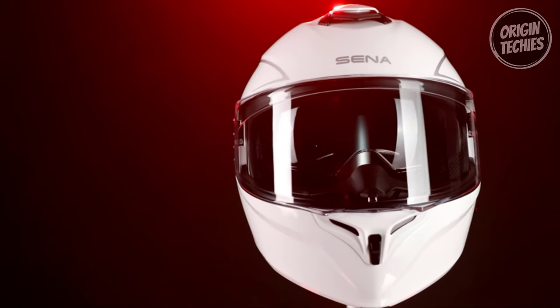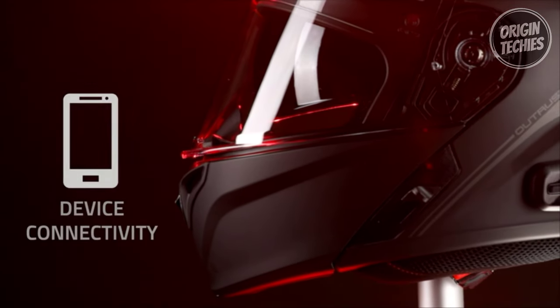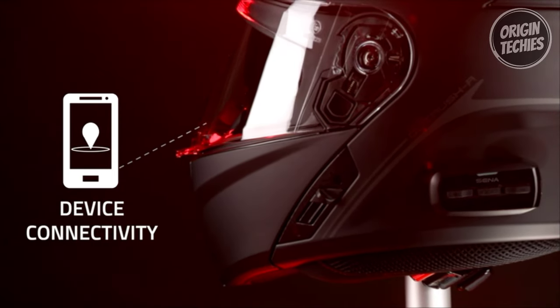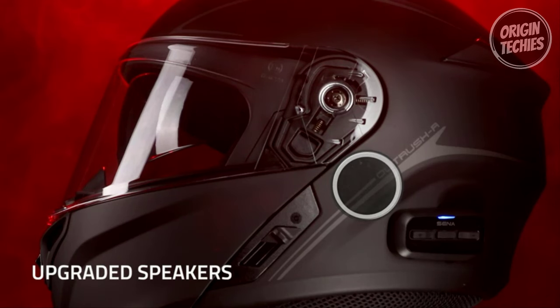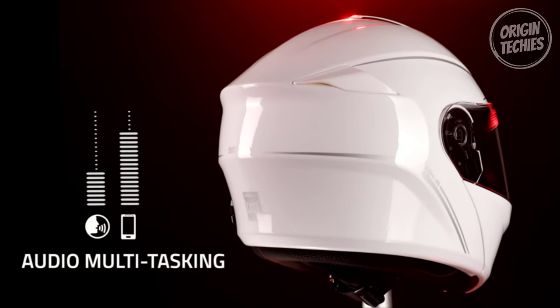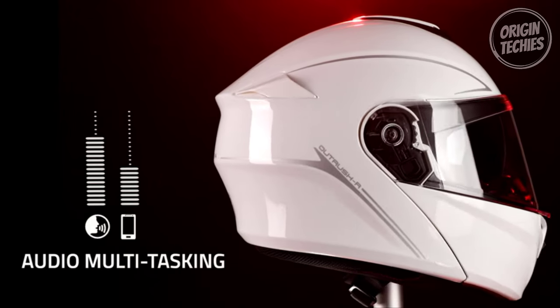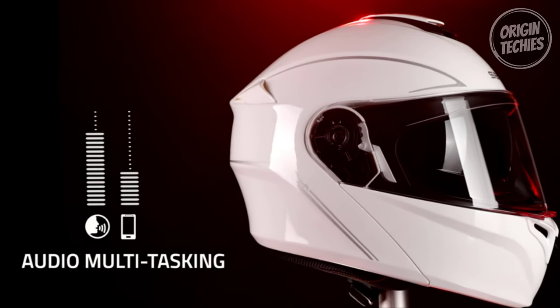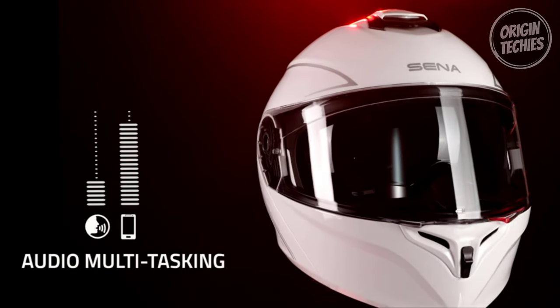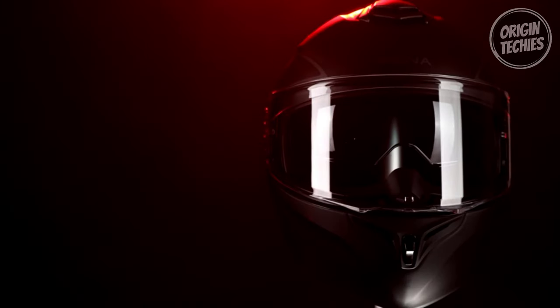One of the standout features is the integrated Bluetooth intercom system powered by Bluetooth 5.0. Supporting a four-way intercom, the Outrush-R allows up to four riders to connect their Sena Bluetooth devices. Users benefit from a two-way HD intercom for two-rider scenarios, ensuring superior audio quality. The helmet boasts an impressive 900-meter intercom range and 12 hours of talk time.